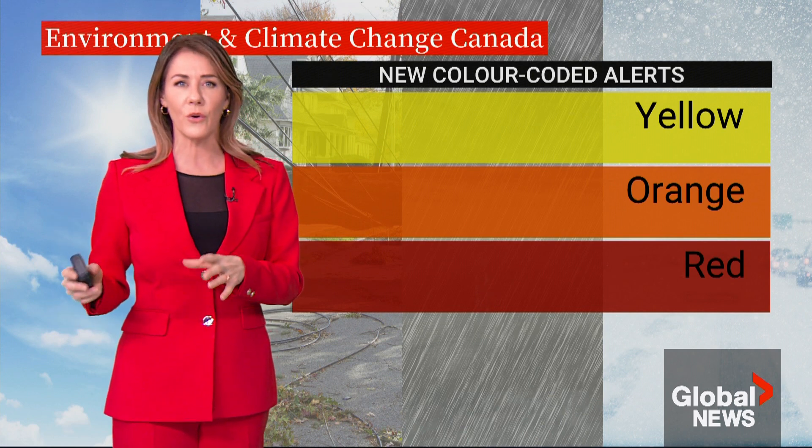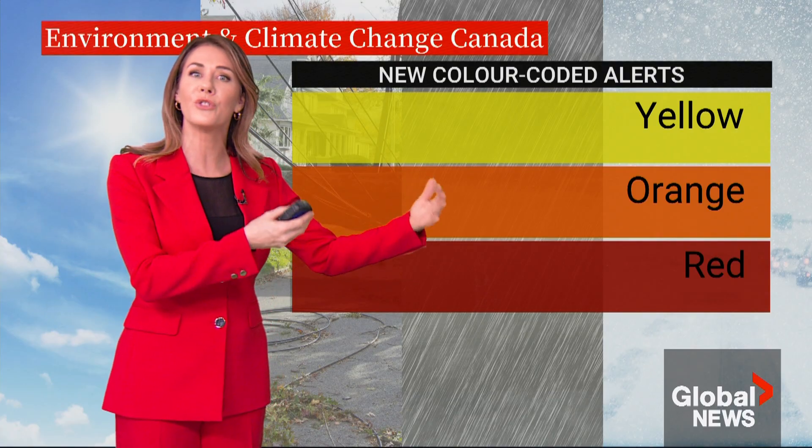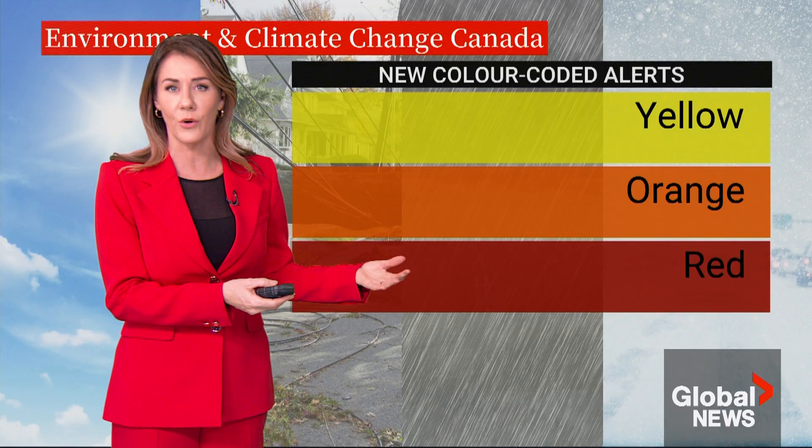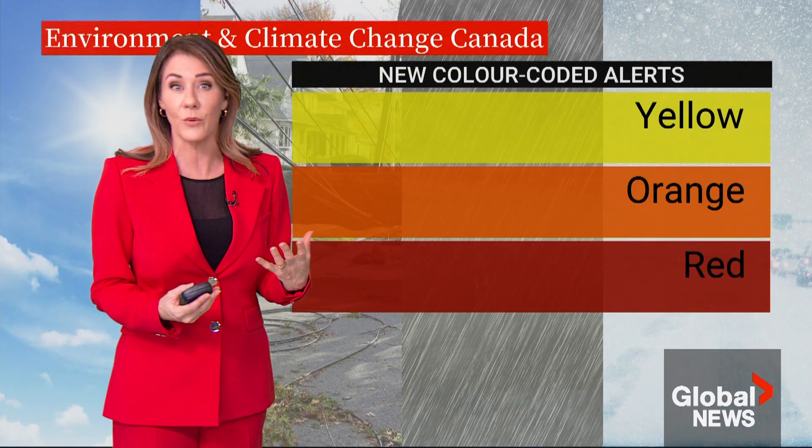This is moving away from just forecasting what the weather will be to forecasting what the weather will do. This is called impact-based forecasting, and it gives the public a much better understanding as to what to expect.